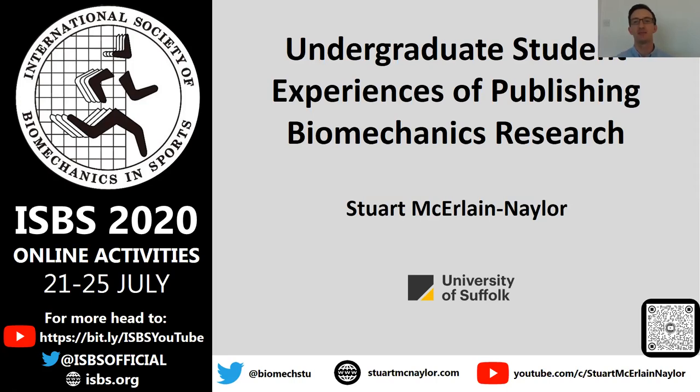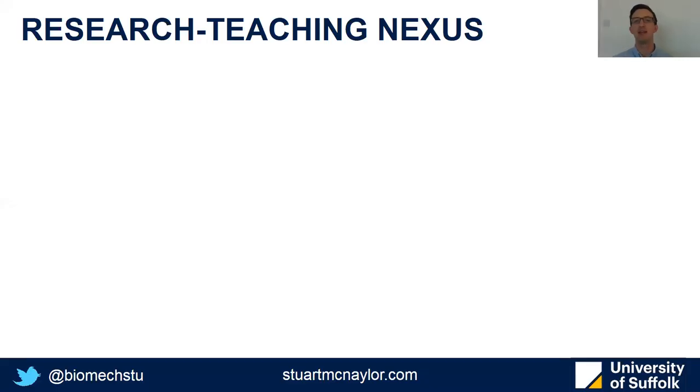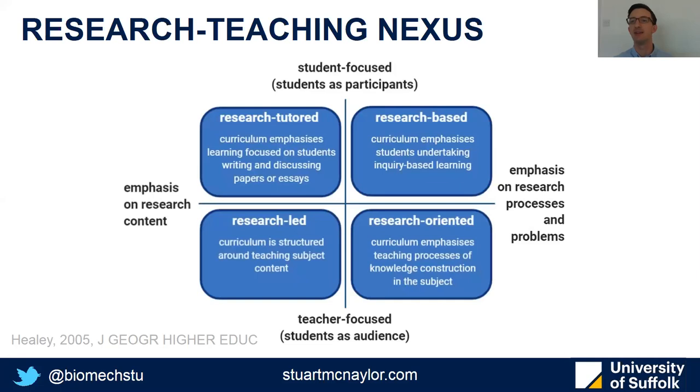There's a lot of research out there, not specifically in biomechanics, but promoting the benefits of involving or integrating teaching and research, and various different models and frameworks have been used to study this. One of the most commonly used has been Healy's research-teaching nexus, which identifies four main ways that teaching and research can be integrated, splitting them up along two axes.